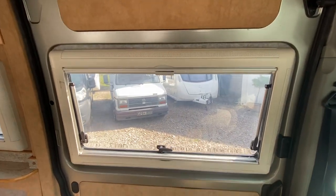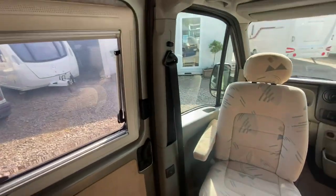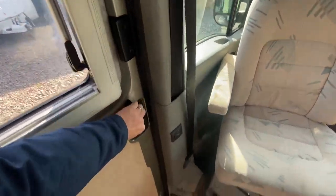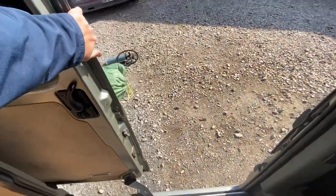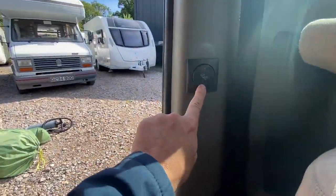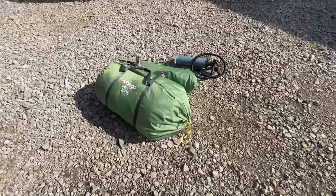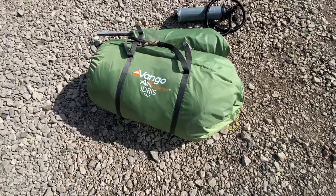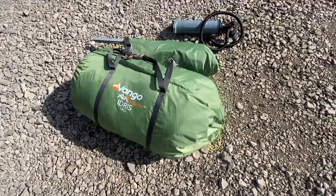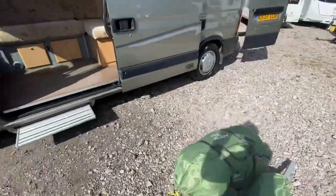On the windows you've got fly screens and blinds. There's a side door with an electric step. This is the awning - I'm not going to take it out but it can go with it. It's a Vango Airbeam awning - I think it's a drive-away awning, I'd have to get it out and have a look.